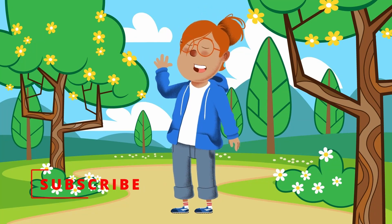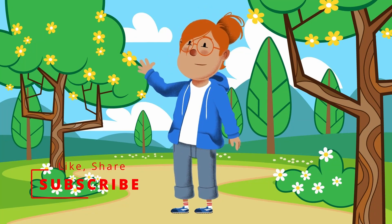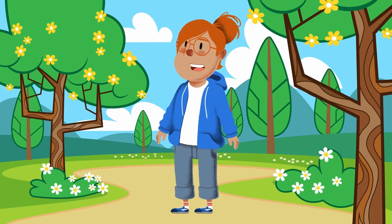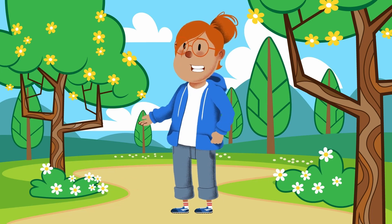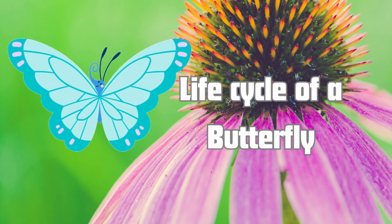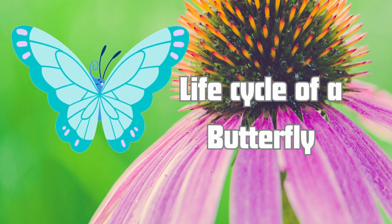Hi friends, it's Auntie Shadi here and we have something really amazing to talk about today. Today we are going to be talking about a special insect. Yes, the butterfly. Let's talk about the life cycle of a butterfly.